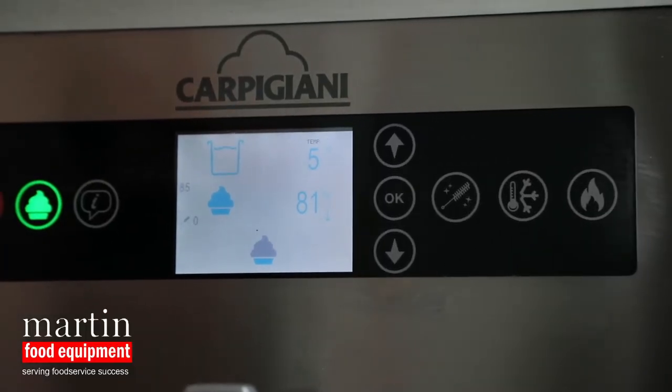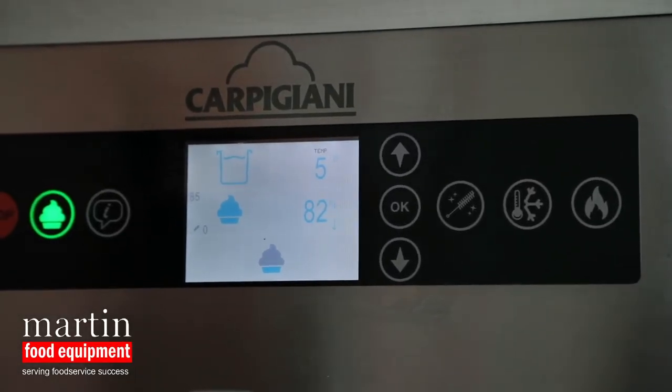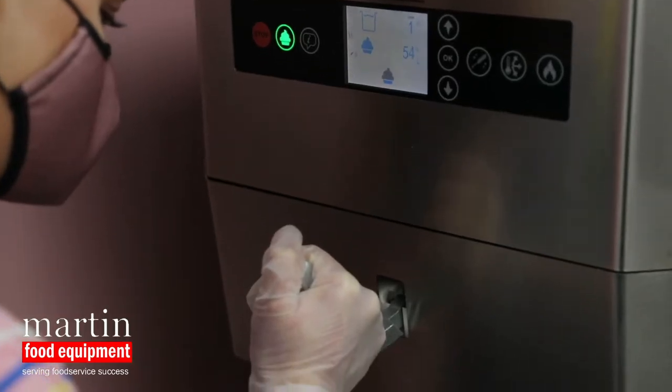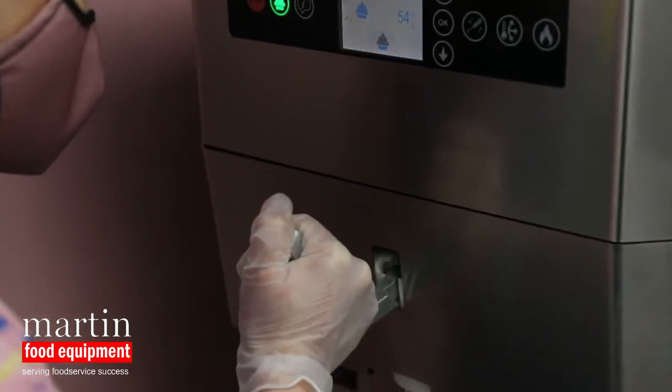We've gone through a lot of ice cream machines that did not stand up to the test and we have finally found an ice cream machine that matches our needs and our output. We were very confident then that buying a second machine for Blaney would be a success for us, and that's all due to the Mark and Food Equipment professionals who advised us exactly on which products to buy.